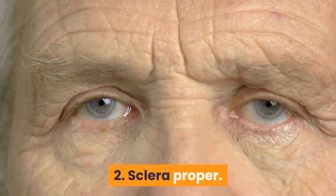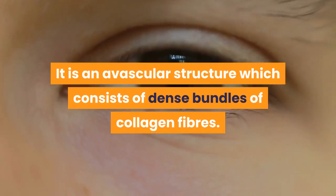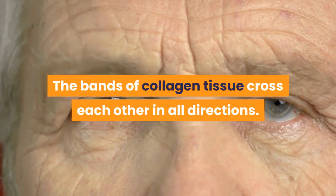Second, sclera proper: it is an avascular structure which consists of dense bundles of collagen fibers. The bands of collagen tissue cross each other in all directions.